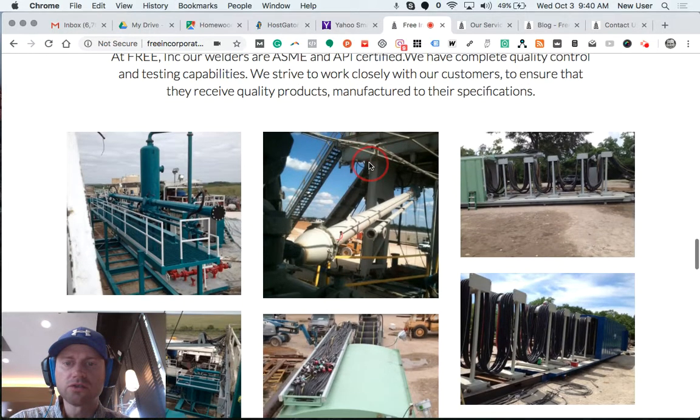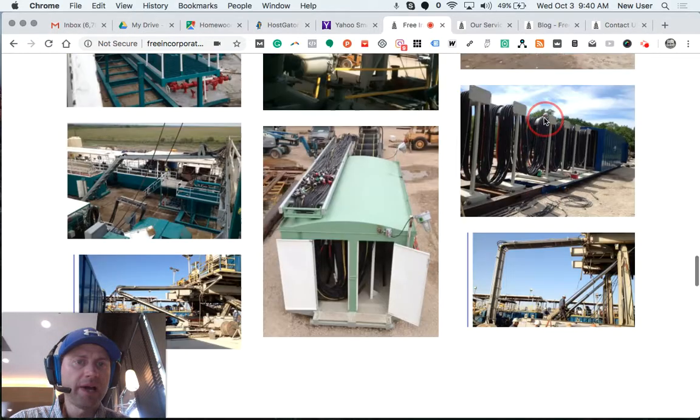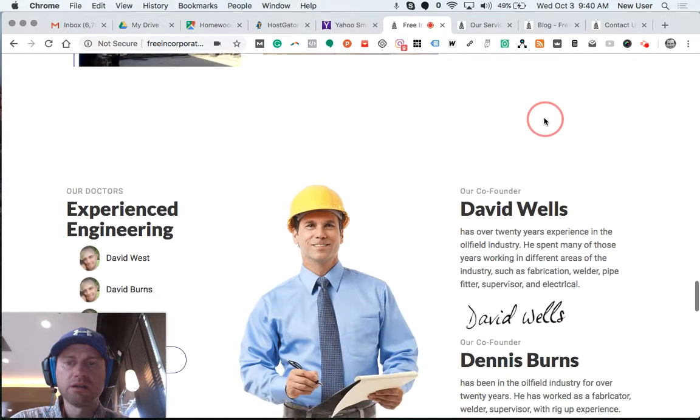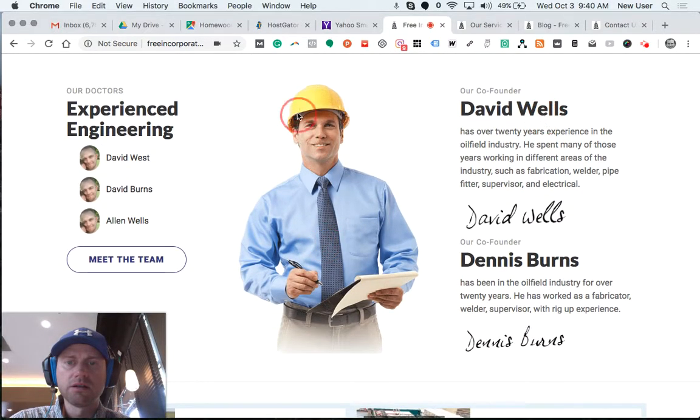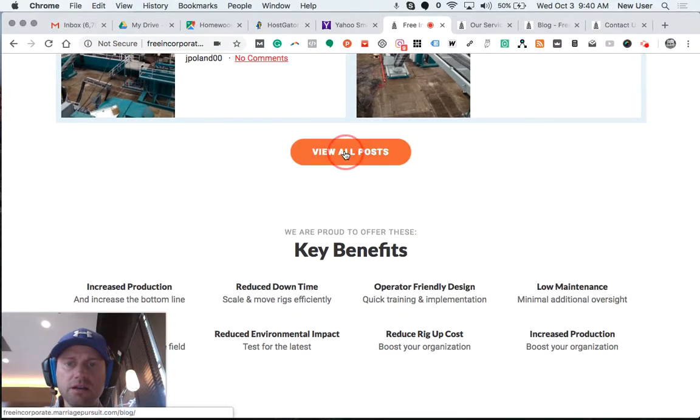More text and images from the facility are displayed in various formats to create this grid, along with a transparent PNG of an engineer. These are the key team members — placeholders for when we get those headshots — with a digital signature and brief qualifications for the two co-founders. There's also a blog section with two demo blog posts I've created; no real content yet, but there's a button to go to the blog page.